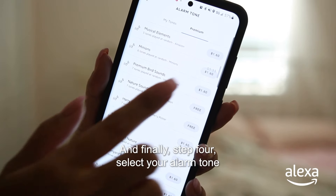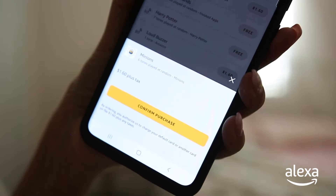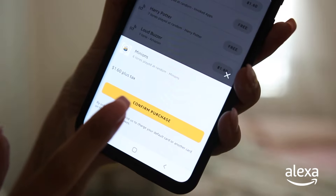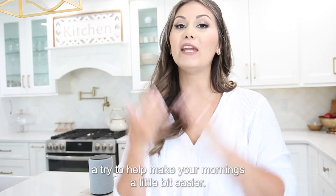And finally, step four, select your alarm tone and complete your purchase to begin enjoying. I highly recommend you give the premium alarm tones offered with your Alexa device a try to help make your mornings a little bit easier.